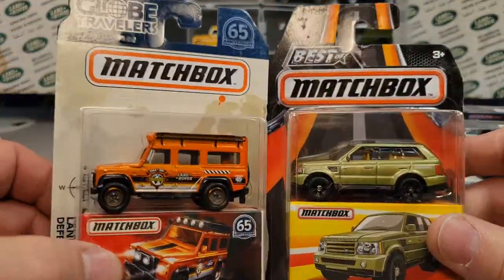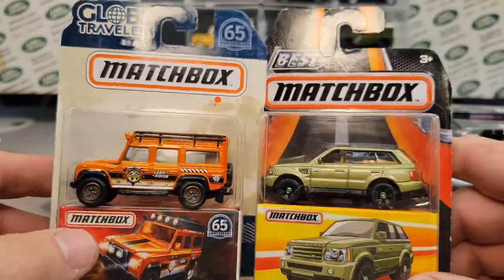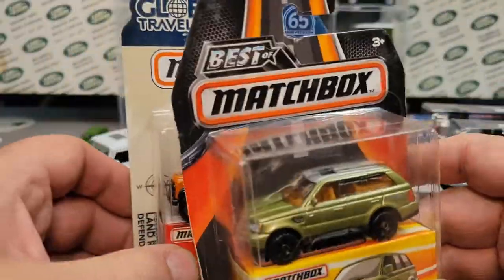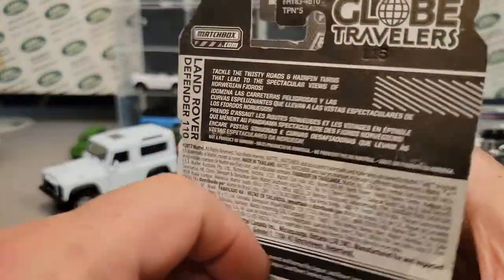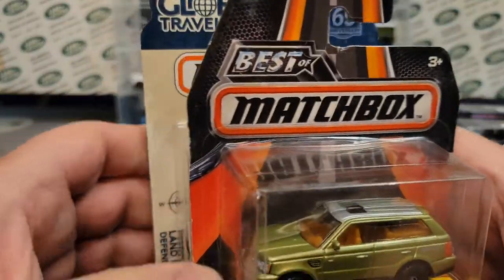Then I picked up these. I don't really need these — I have a ton of them — but I think the pair was five bucks. They started out at five bucks a piece and I put them down, because that's too much for what inventory I have, but for two of them for five bucks, I picked them up. Pretty cool.